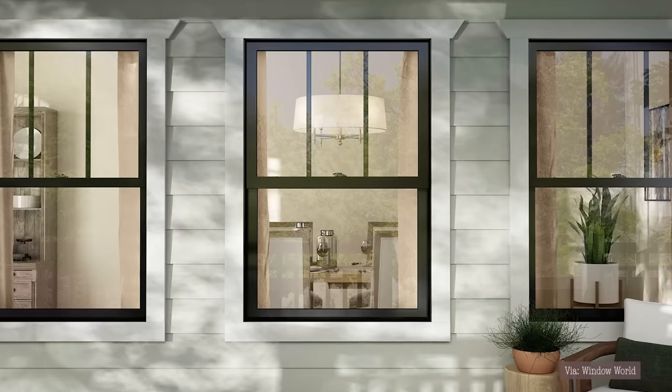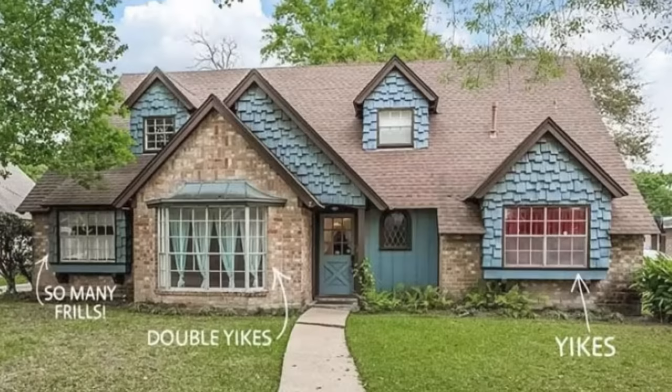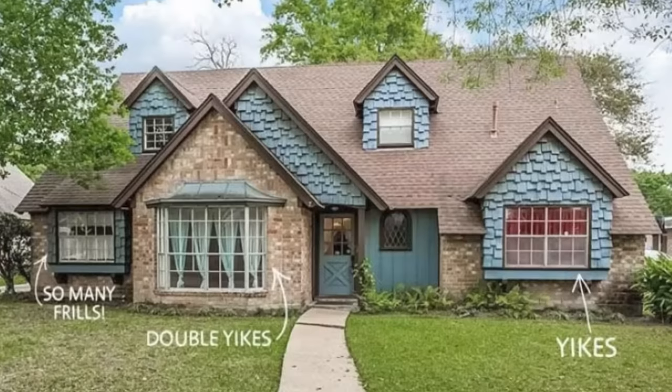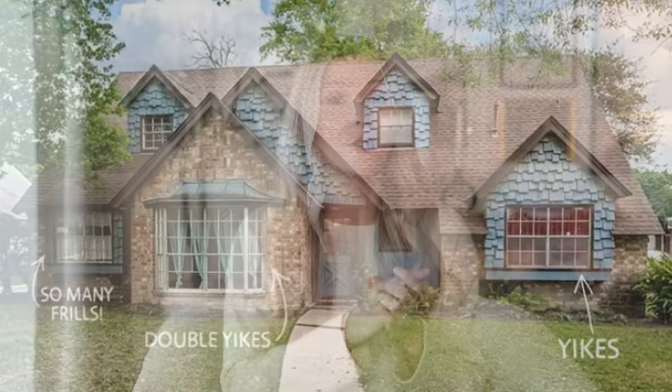Lining your curtains is also going to make your home look more luxurious from the exterior. It really does make your home look cheap from the outside if you have different colored curtains with different colored linings showing through your windows. Try to match the color of your lining around your entire home — that's going to take your curtains from looking cheap to high-end instantly.